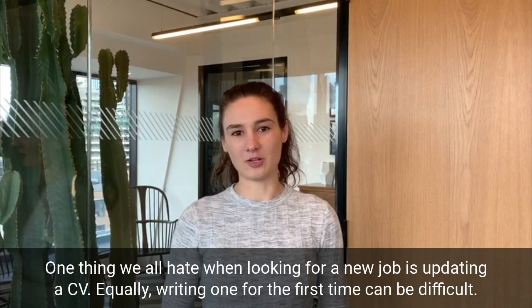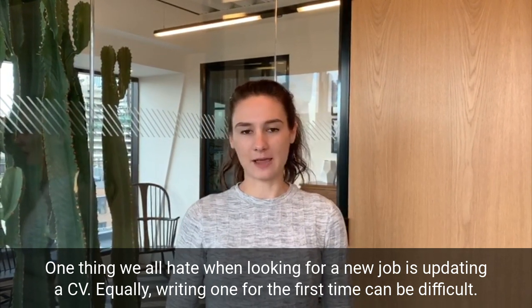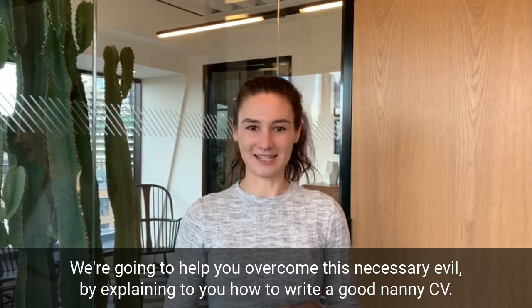One thing we all hate when looking for a new job is updating a CV. Equally, writing one for the first time can be difficult. We're going to help you overcome this necessary evil by explaining to you how to write a good nanny CV.